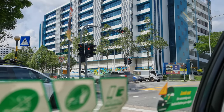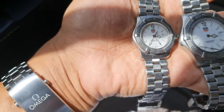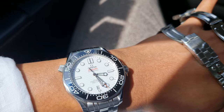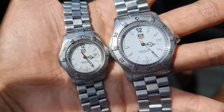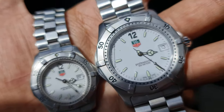Hi everyone, welcome back to my channel. I hope all of you are doing fine. On today's episode of the Watch Alley, we are going to Tag Heuer, and as you can see my parents' Tag watches need a service — especially my dad's, where the hands and indices have fallen off, and my mom's Tag needs a battery change.